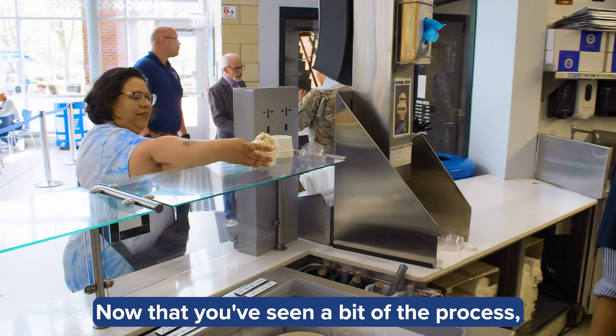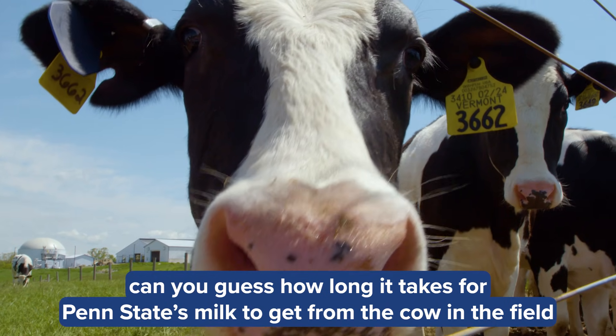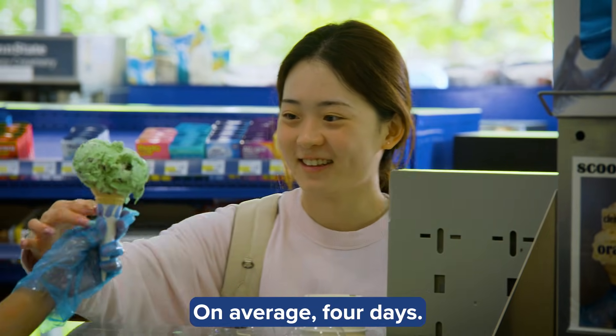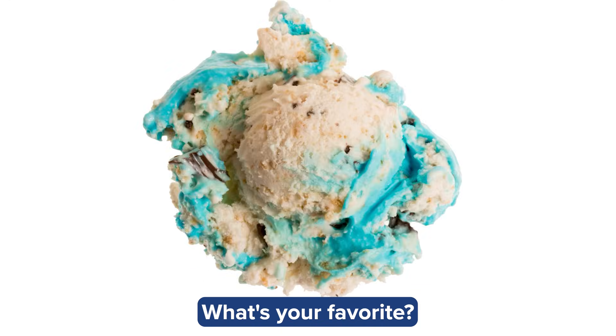Now that you've seen a bit of the process, can you guess how long it takes for Penn State's milk to get from the cow in the field to the ice cream in your cone? On average, four days. We make over 70 flavors of ice cream. What's your favorite?